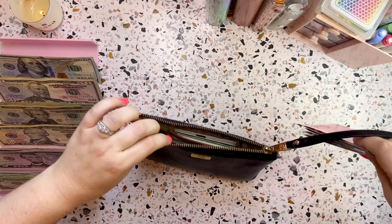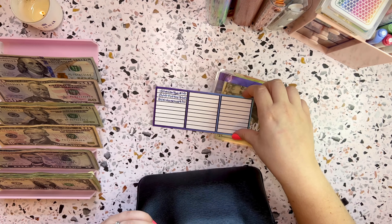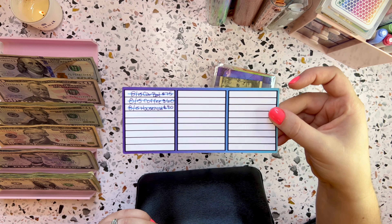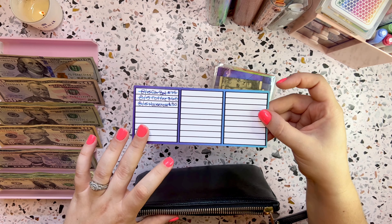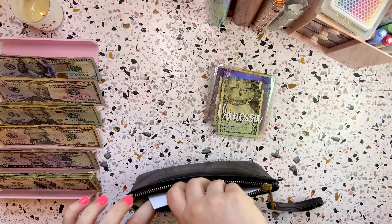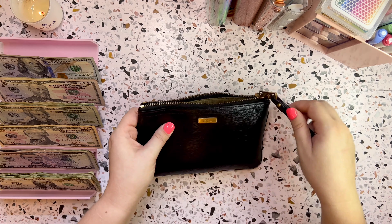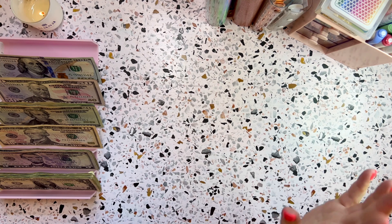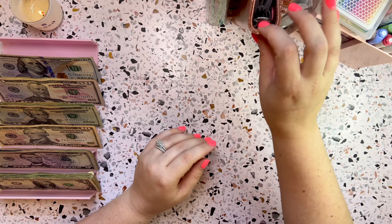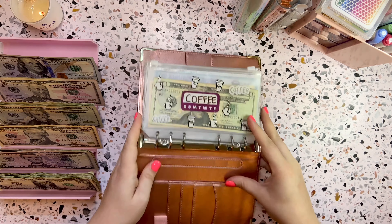Let me show you guys my wallet. These mini envelopes fit right down in, and I keep this little expense tracker. These are available for digital download in my Etsy shop. If I need to use a debit card or credit card at all, I just write it on there so I know how much to unstuff from the sinking funds binder. These just drop right down in — pretty convenient. The next thing I'm going to do is my sinking funds.